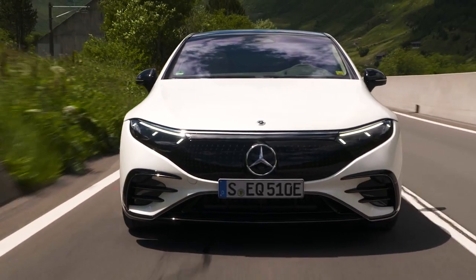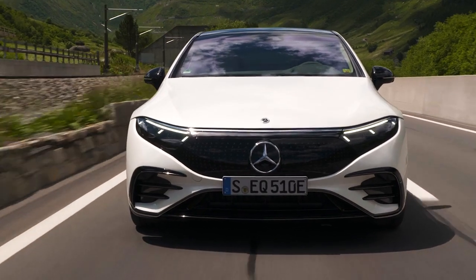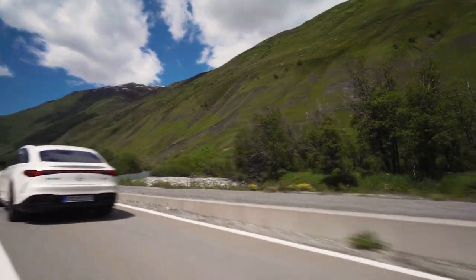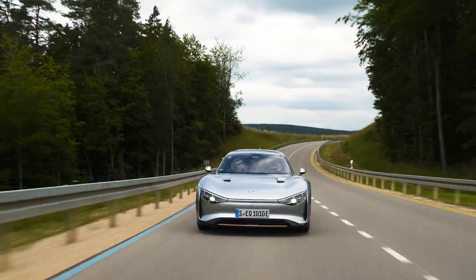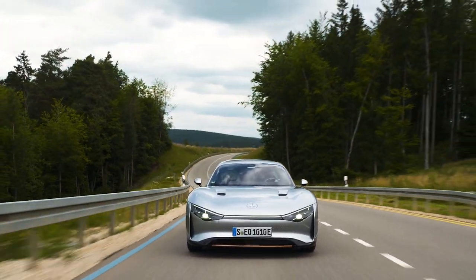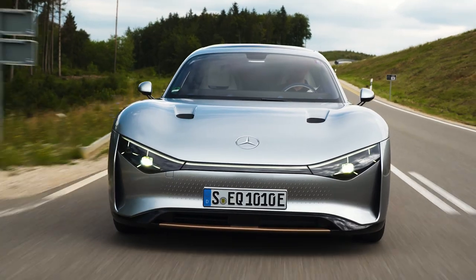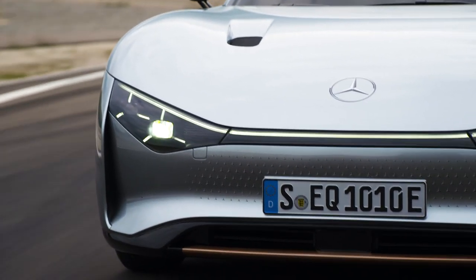Consider this: a Mercedes-Benz EQS has a 107.8 kilowatt hour battery, but weighs 5,900 pounds and has a drag coefficient of 0.20. During 20 miles of driving at the Mercedes Immendingen test track, the EQXX proved a couple of things. For a start, today's crop of electric vehicles have barely scratched the surface of what it means to be efficient.